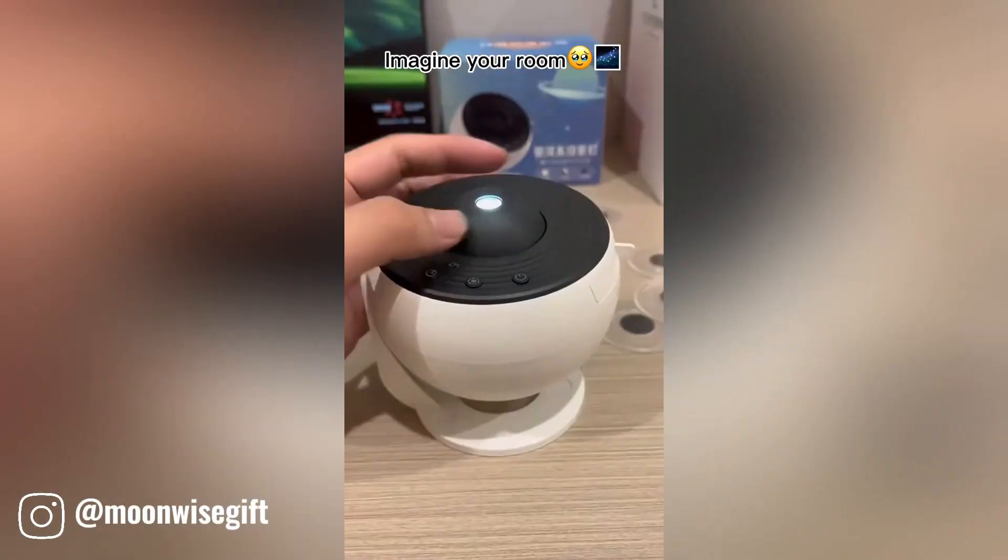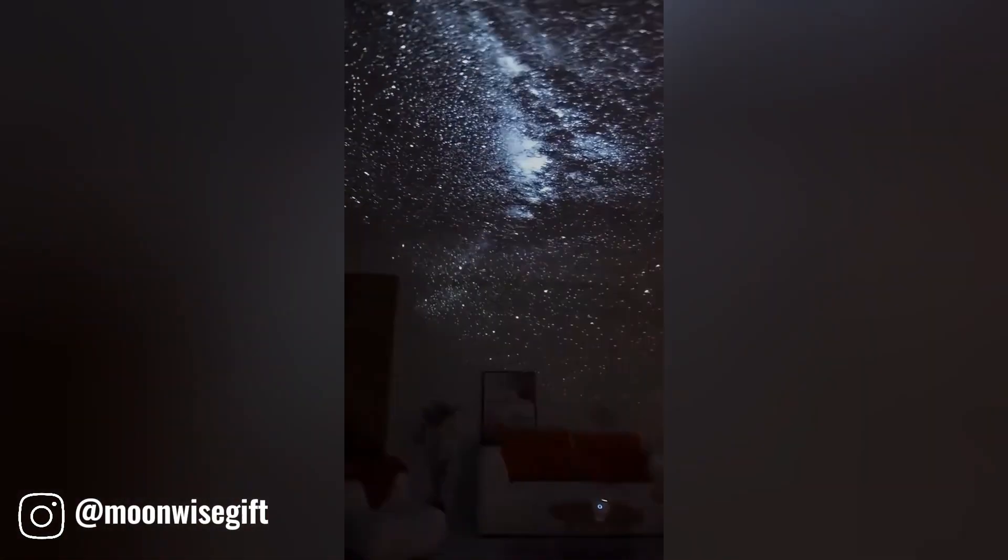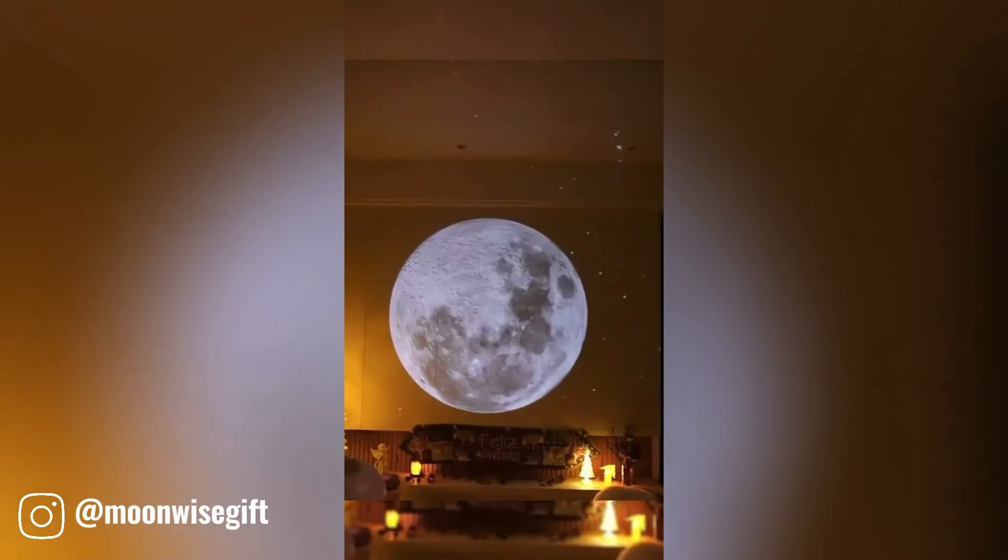This innovative gadget has the power to transform your ordinary room into a dream space, creating a personalized atmosphere that suits your every mood.